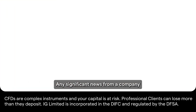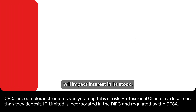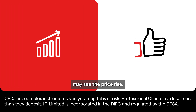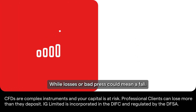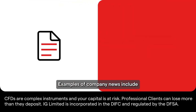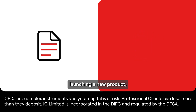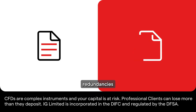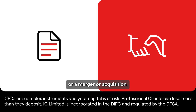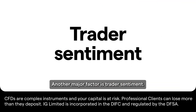Any significant news from a company will impact interest in its stock. Positive news suggesting growth may see the price rise, while losses or bad press could mean a fall. Examples of company news include quarterly earnings, launching a new product, change of management, redundancies, or a merger or acquisition.